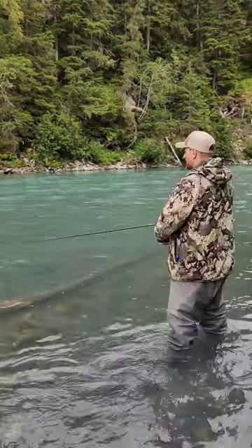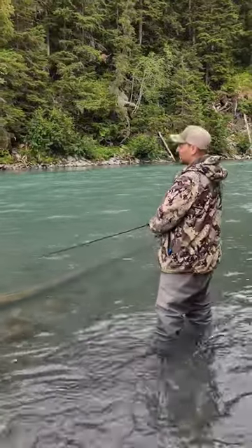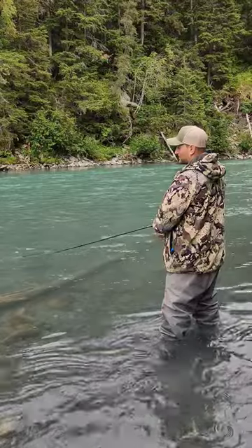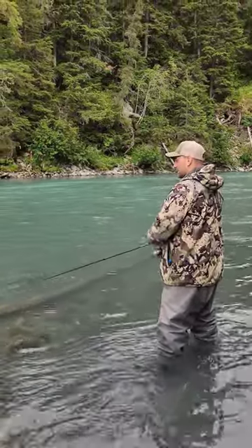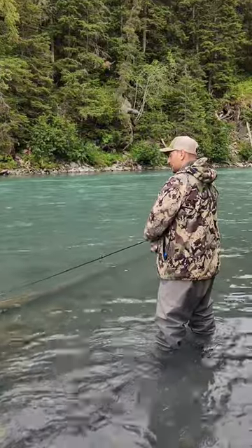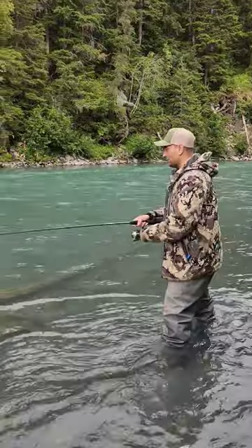All right, here we are folks, fishing in Alaska. We're catching and snagging tons of pinks — we're actually trying to fish for silvers, but we're accidentally snagging tons of pink salmon. It's still a lot of fun though. Got one right here, snagged, so we'll show you what a pink looks like.